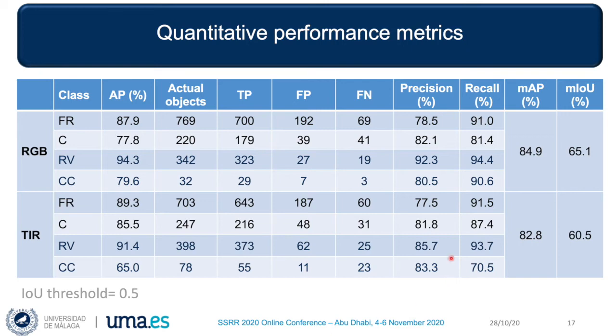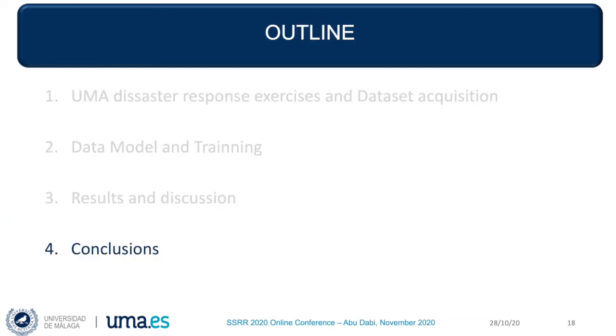This table summarizes some quantitative results. The mean average precision for the four classes is very similar in both networks. However, the mean intersection over union with ground truth boxes is greater for the RGB images. Regarding different classes, the RGB network achieves the best average precision for vehicles, whereas thermal performs better for both types of person classes. In both networks, the best average precision is obtained for response vehicles. Recall values indicate that RGB has more difficulty finding positives in the civilian person class, while in thermal this happens with civilian cars. Overall, results indicate a good performance of both networks, with respective strengths and limitations that can be complementary.